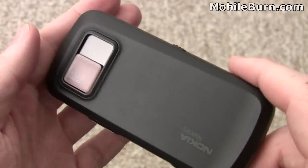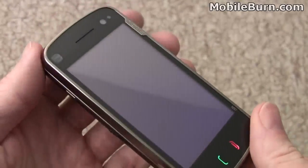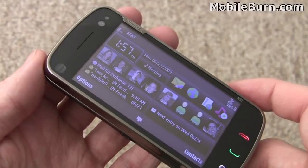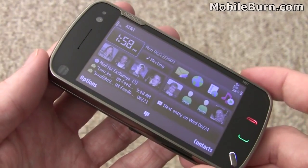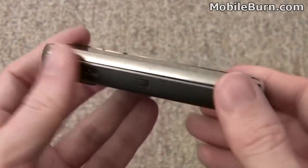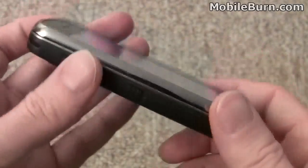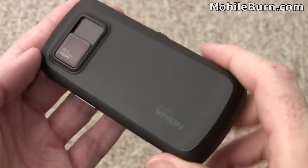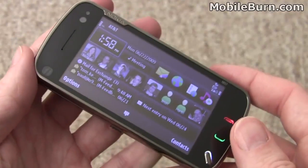In spite of the keyboard, I'm not really impressed with the physical design of the device. For a device as expensive as it is — going for around $699 before subsidies and taxes — it's kind of lackluster for a flagship. It doesn't feel cheap, but I'm just not really wowed by it. It just lacks style to me.